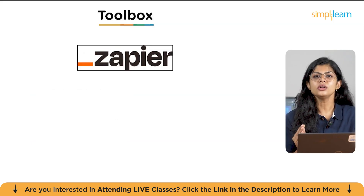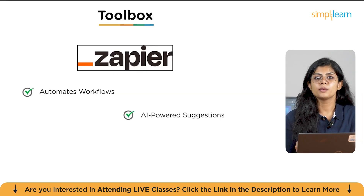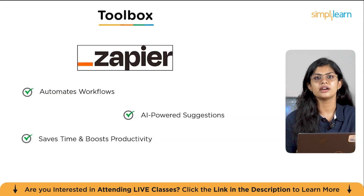Next, we have a cornerstone for no-code automation: Zapier. Think of Zapier as a central nervous system for all your applications — it allows you to automate workflows by connecting thousands of different apps and provides AI-powered solutions to help you build workflows faster and more efficiently. By automating these connections, Zapier saves time and boosts productivity across the entire team. For example, you can create a Zap that automatically adds a new lead from social media to your CRM, then sends them a personalized welcome email, and notifies your sales team in Slack — all in one single automated sequence.